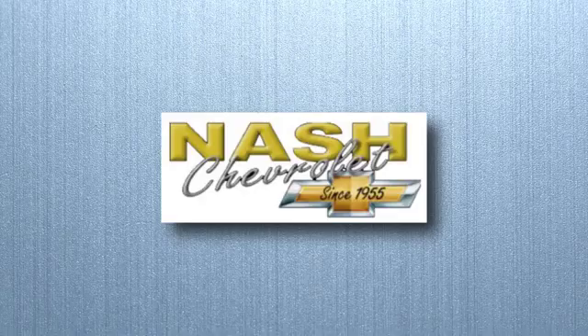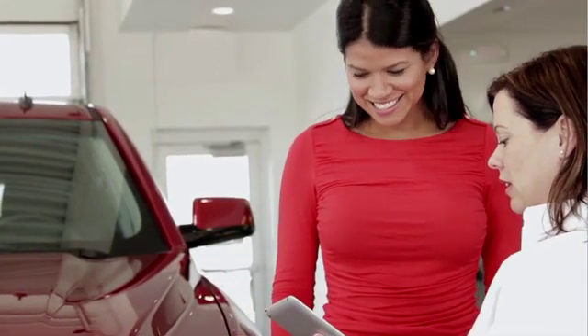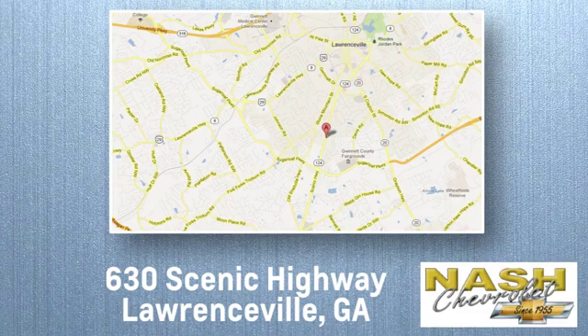Hurry in today for a test drive. At NASH Chevrolet, customer satisfaction is crucial to our success. We're conveniently located at 630 Scenic Highway in Lawrenceville, Georgia.